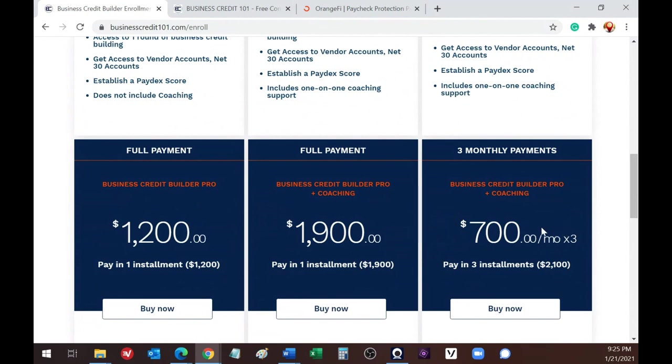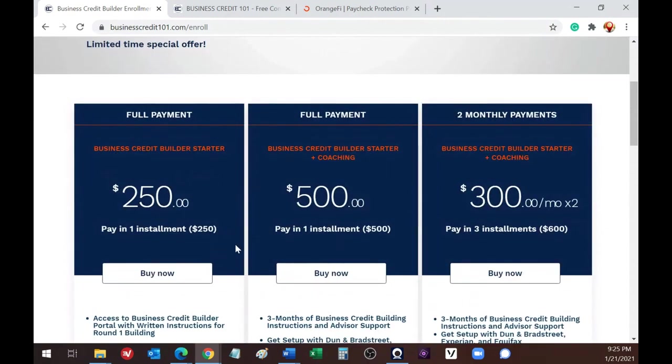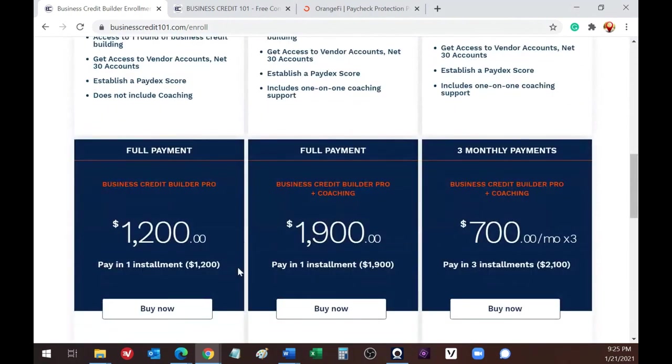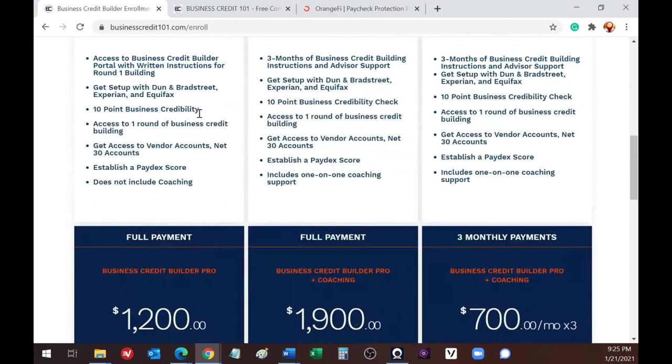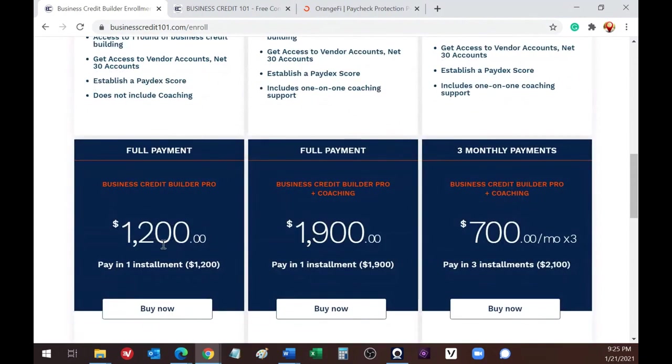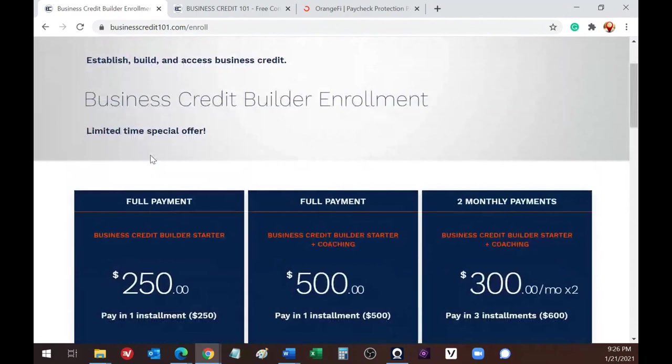With coaching for the 12-month program, it's $1,900, or three payments of $700. You can always start small and pay the difference to upgrade — whether that means adding coaching, moving up to four rounds of business credit building, or both. Wherever you start, it's designed to make it easier to get access, start somewhere, and see results before making a full commitment.